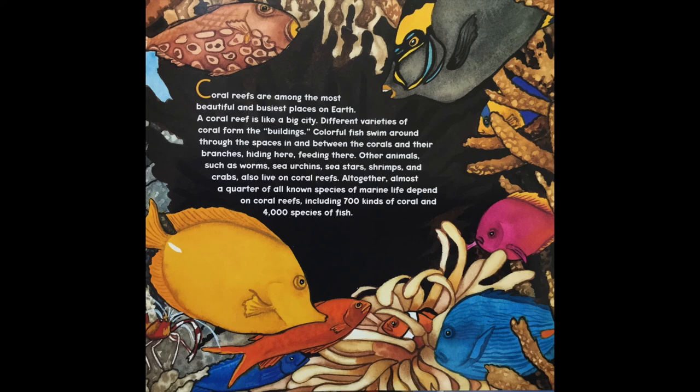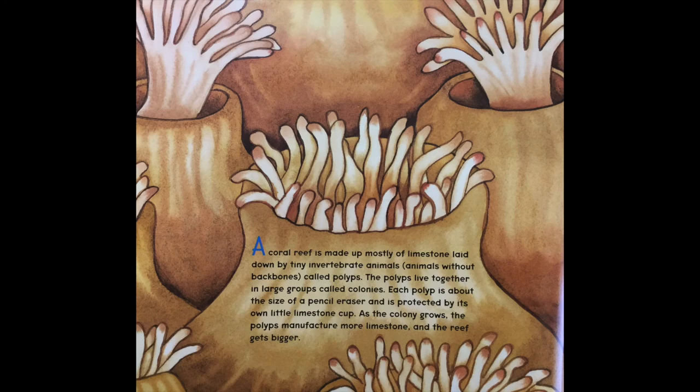Altogether, almost a quarter of all known species of marine life depend on coral reefs, including 700 kinds of coral and 4,000 species of fish.